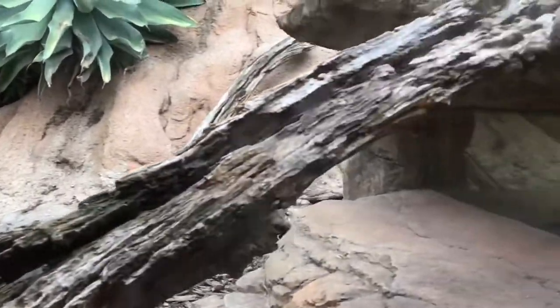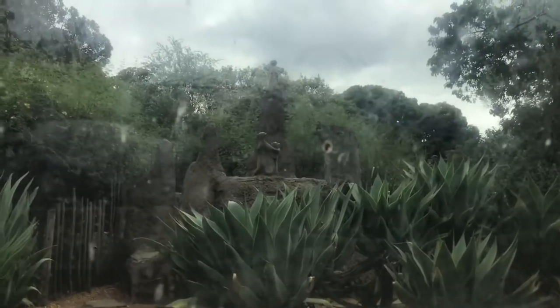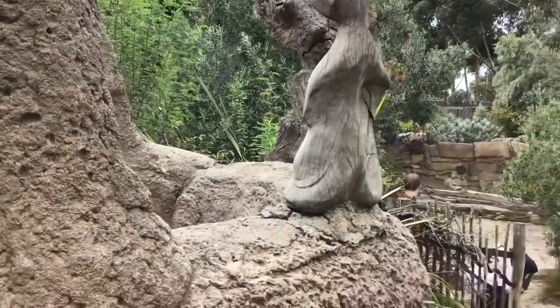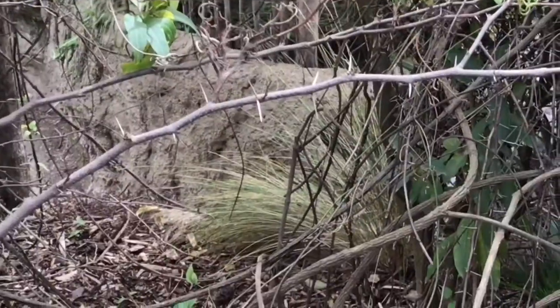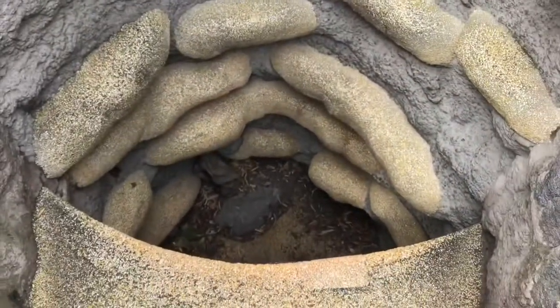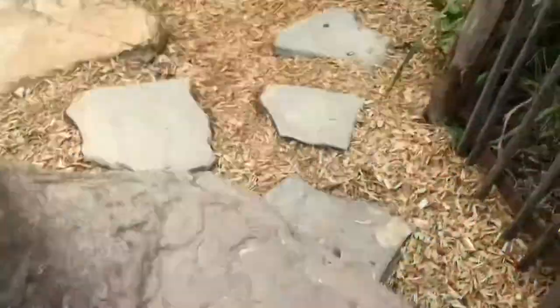Hello! I see you. Nice meerkat enclosure — I really like what they've done with it. It's creative; there are these steps, a secret tunnel where you can rock climb your way out. For a second I wasn't sure if we were allowed in here, but I guess so since there's a footpath.